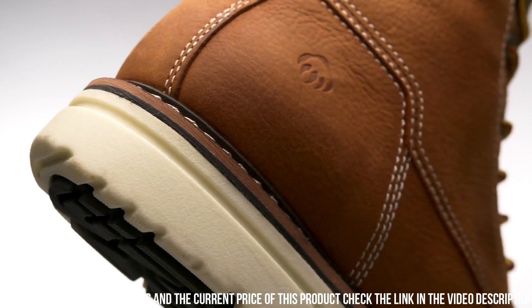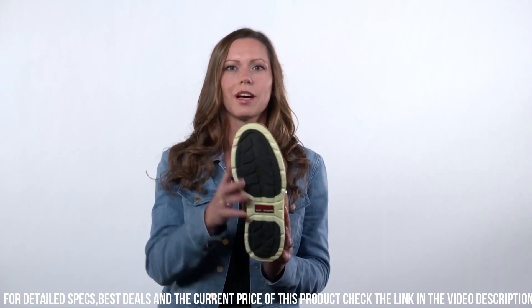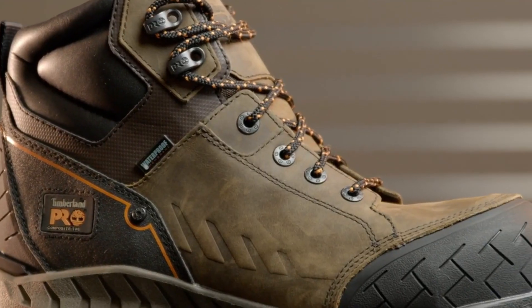With a removable full-cushion insole and moisture-wicking lining, these boots keep your feet dry and comfortable throughout the day.